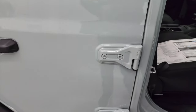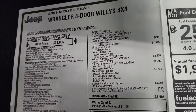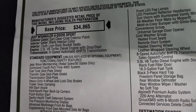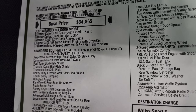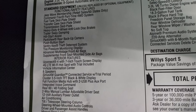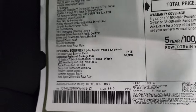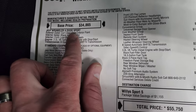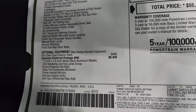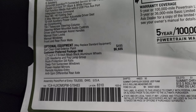I'm going to show you the original window sticker — feel free to pause this. 2023 Wrangler four-door Willis 4x4, Earl clear coat, black interior, 3-liter V6 turbo diesel, 8-speed automatic transmission. Everything on the left is your standard equipment that you get with the sport package, because this is a sport package with the Willis package on top of it. The Willis package — customer preferred package 26W — is a $6,935 option.